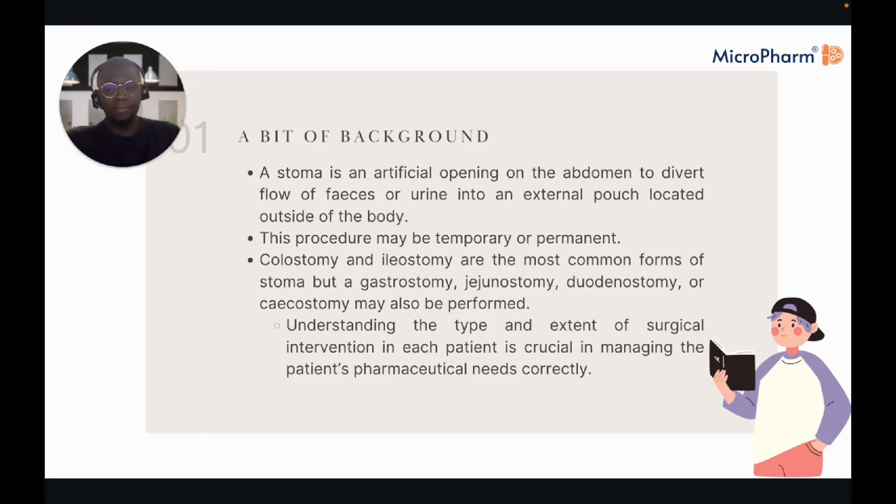A stoma is an artificial opening on the abdomen to divert the flow of faeces or urine into an external pouch. A stoma can be temporary or permanent — reasons include removal of part of the bowel due to colorectal cancer resection or in very severe cases of ulcerative colitis. Colostomy and ileostomy are probably the most common types, but gastrostomy, jejunostomy, and duodenostomy can also be performed.